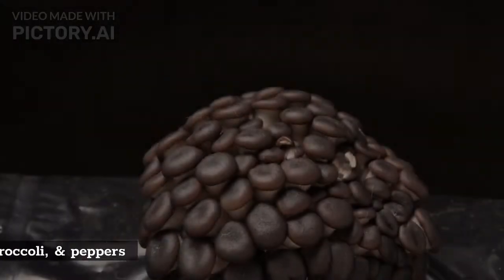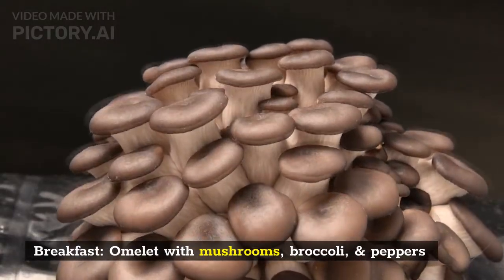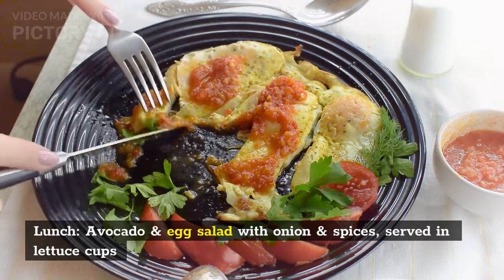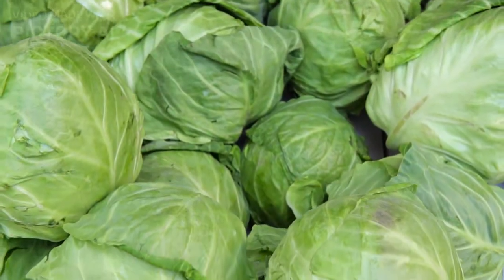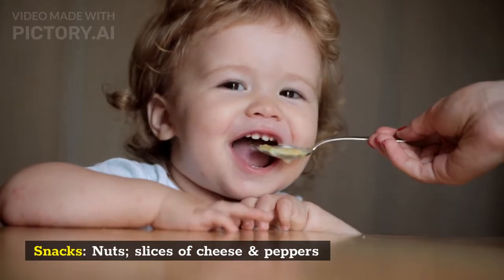Wednesday. Breakfast: omelet with mushrooms, broccoli, and peppers. Lunch: avocado and egg salad with onion and spices, served in lettuce cups. Dinner: Cajun-spiced chicken breast with cauliflower rice and Brussels sprout salad. Snacks: nuts, slices of cheese, and peppers.